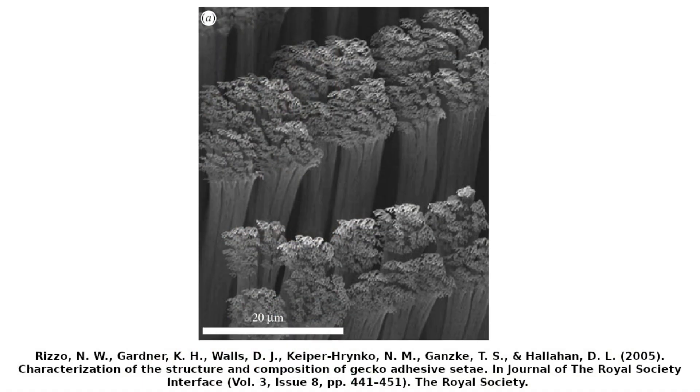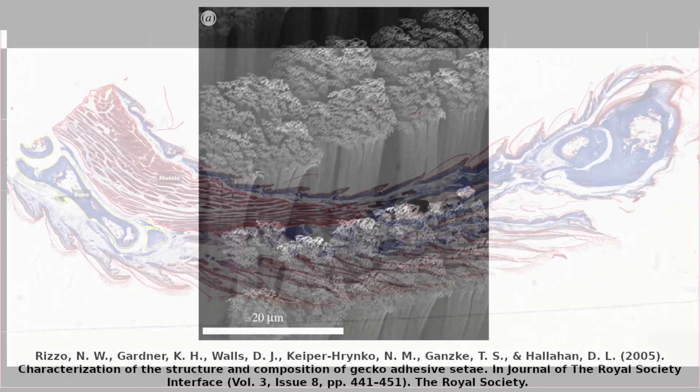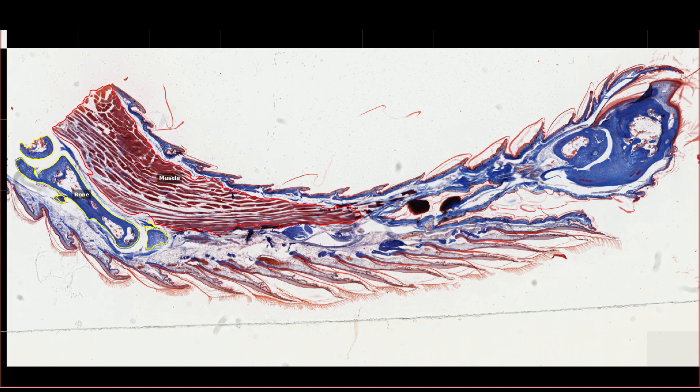But how do geckos form these incredible structures in the first place? This is a transverse slide taken from a gecko's toe.